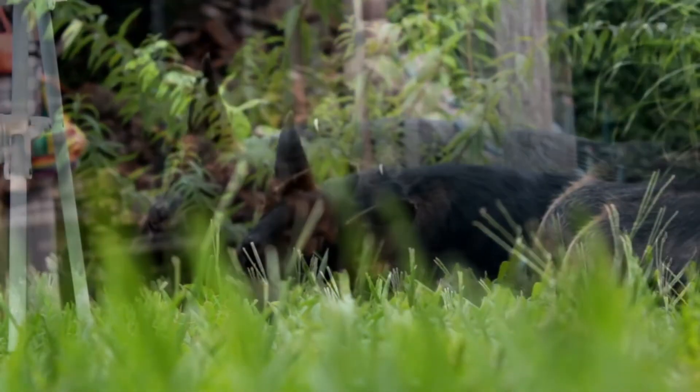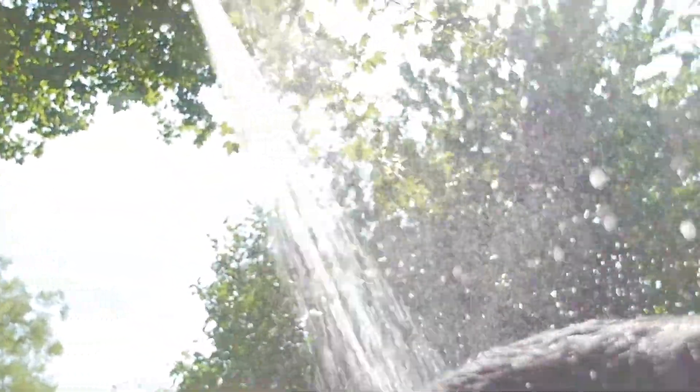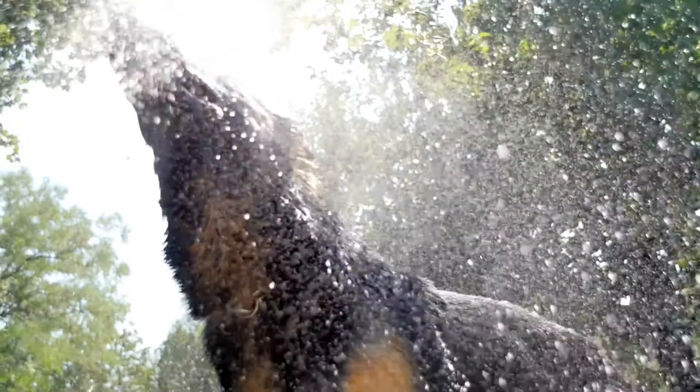So when we look for other dogs that resemble this mighty breed, we can cast a wider net. What we're looking for is some of the trademark physical features: the pointed and alert ears, the long powerful stature, their long snout, and deep brown eyes.